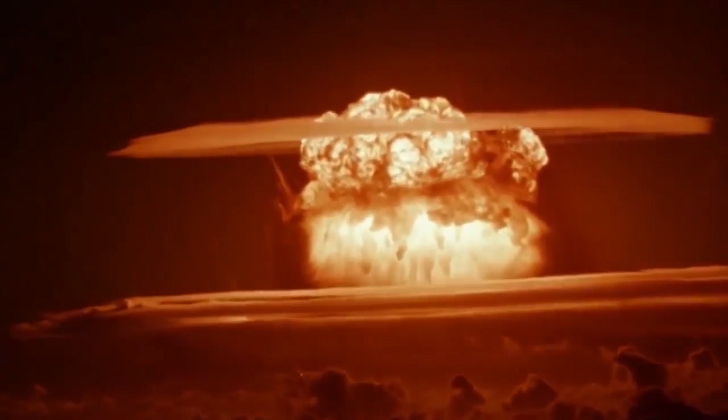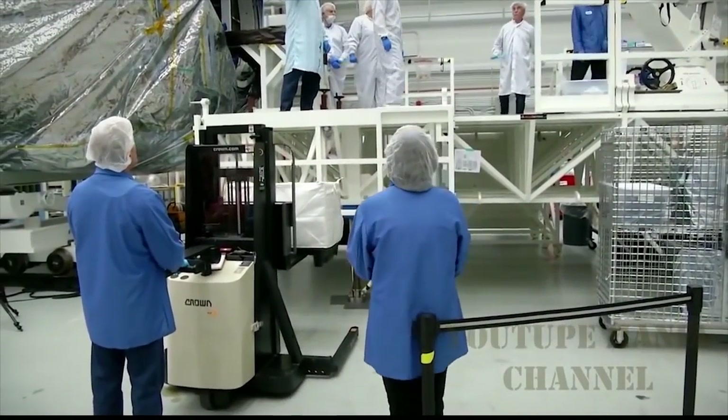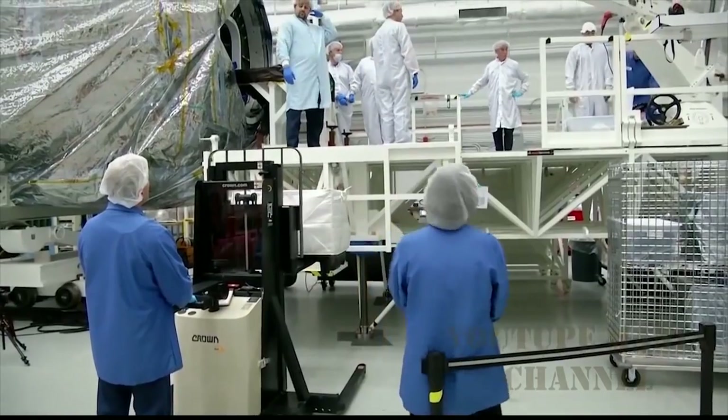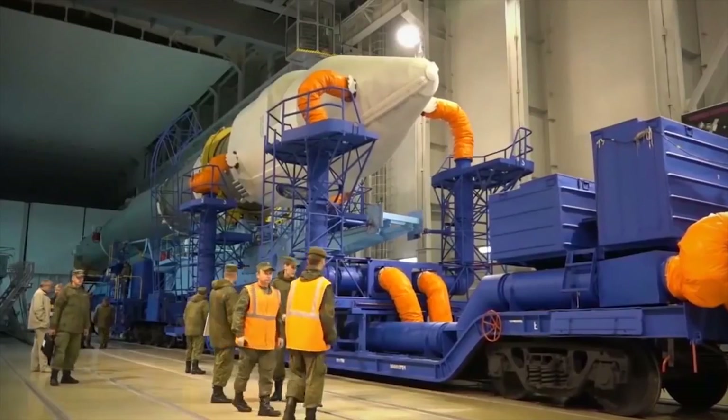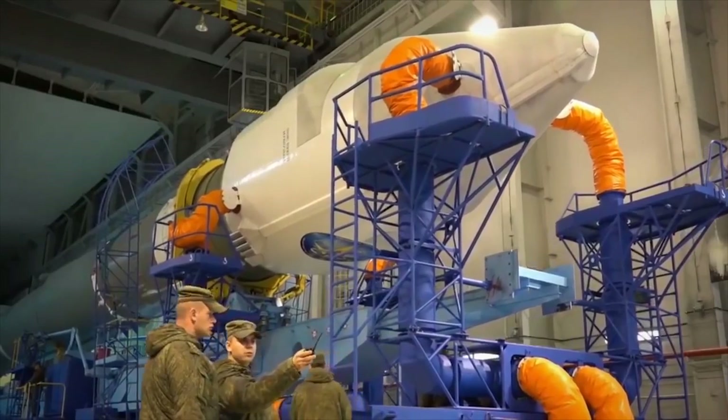Of course, with an extremely powerful nuclear bomb. In this way, they would destroy any dangerous asteroid and avoid its collision with the Earth. Although it looks like a plan taken from a science fiction film, scientists have already tested it.